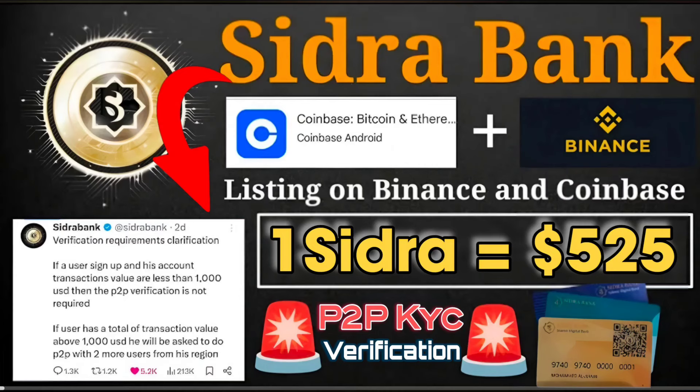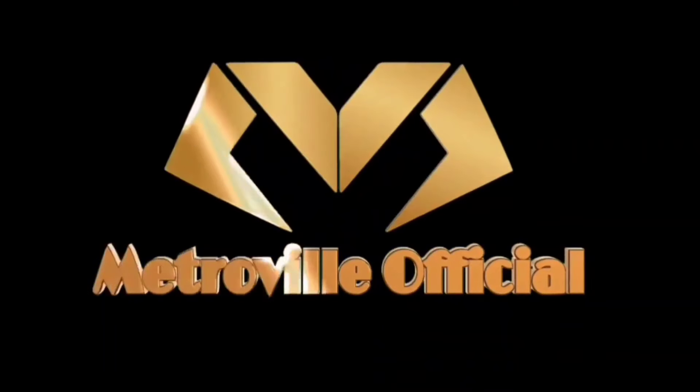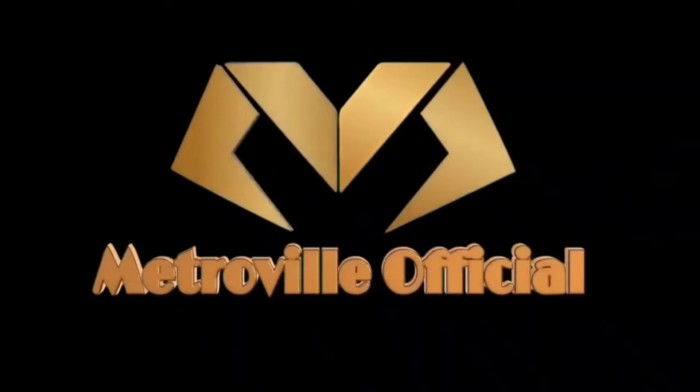Hello guys, today coming with a new video. Sidra Bank new update — finally Sidra Bank P2P KYC verification has started. Official news: listing on Binance and Coinbase exchange, with the official one Sidra token price at $525 USDT. We'll discuss all this detail in this video. If you are new to this channel, don't forget to subscribe, and don't forget to like this video. Let's start.